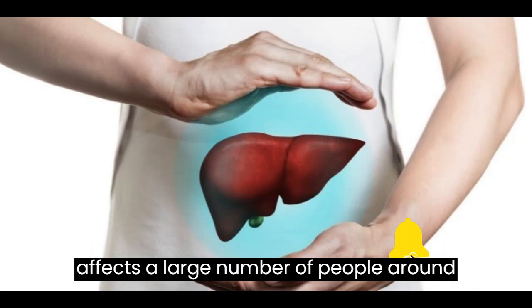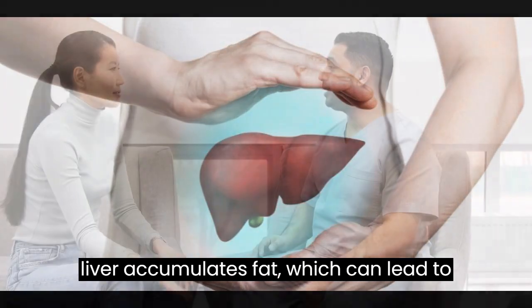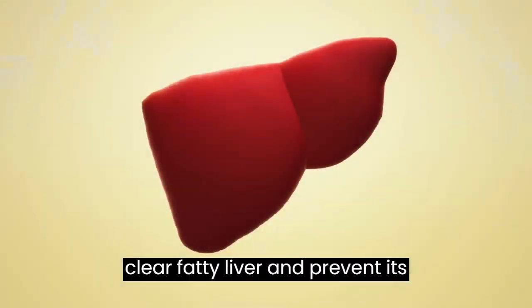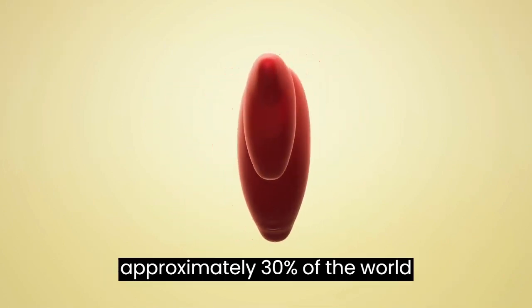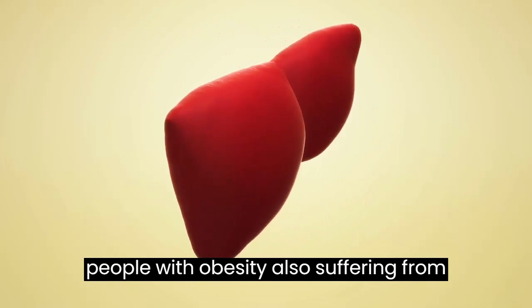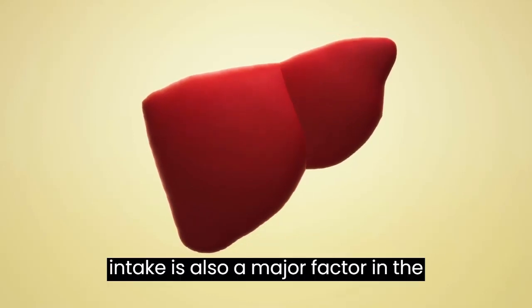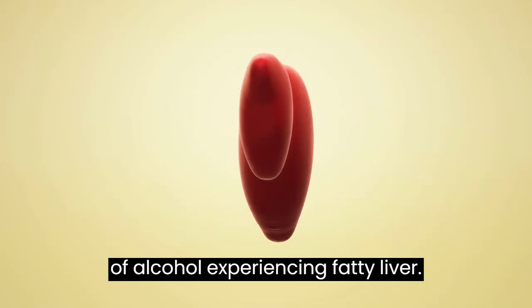Fatty liver occurs when the liver accumulates fat, which can lead to a number of health problems, including liver disease and other serious problems. According to statistics, approximately 30% of the world population suffers from fatty liver. Obesity is one of the main causes, with an estimated 70% of people with obesity also suffering from fatty liver. Excessive alcohol intake is also a major factor, with around 10% of people who consume large amounts of alcohol experiencing fatty liver.